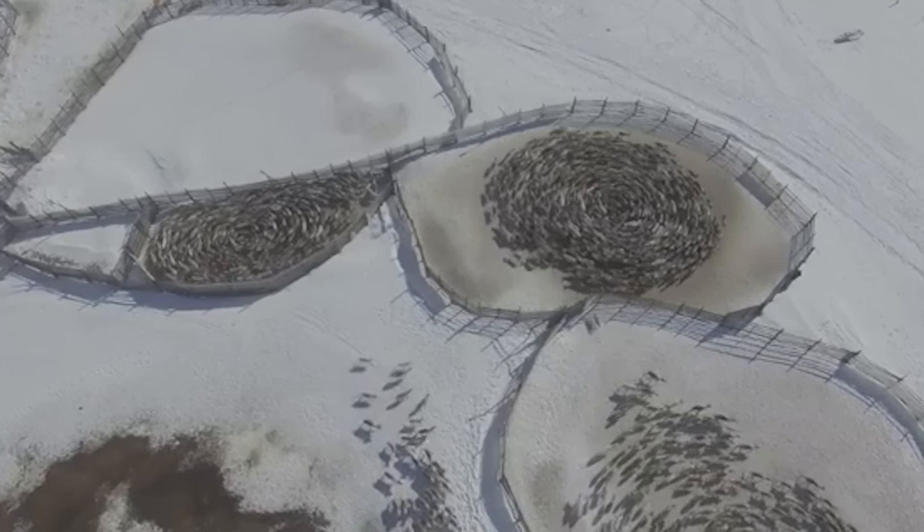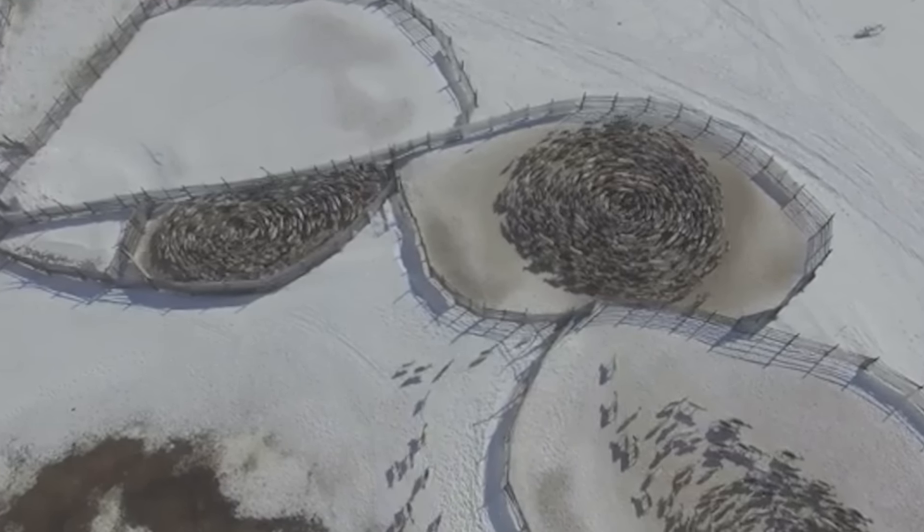Before you worry about slipping down in the league, you might want to worry about slipping down into this.